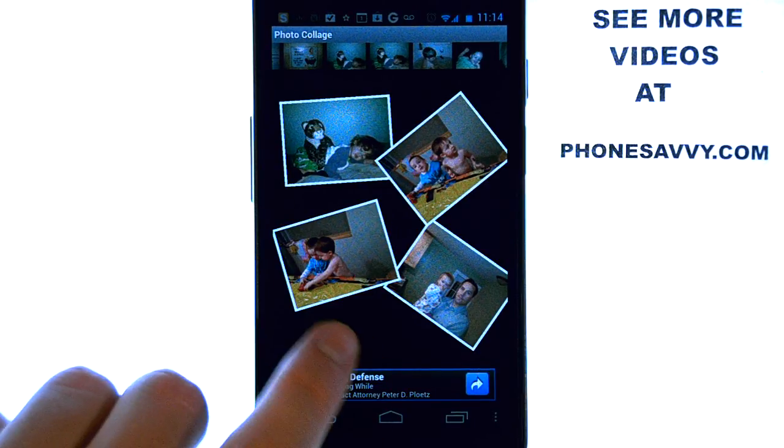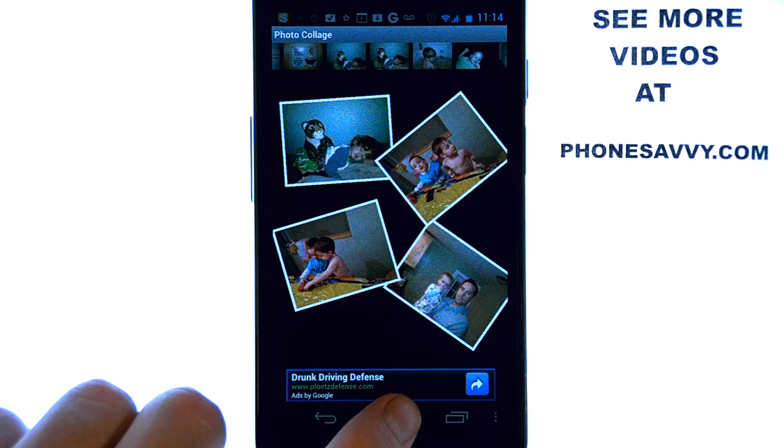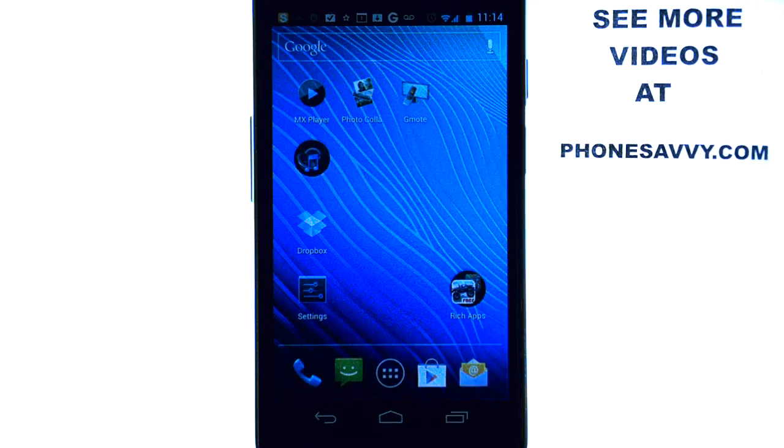And this is our app of the week — Photo Collage, available on the Android Play Store. Make sure you visit our website at PhoneSavvy.com and fill your phone up with the best apps on the Android Play Store. We'll see you next time. Thank you.